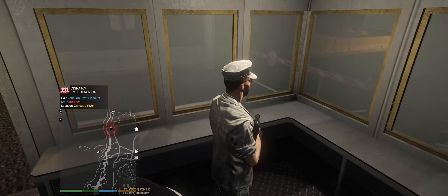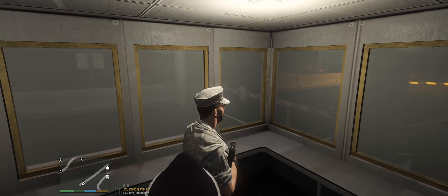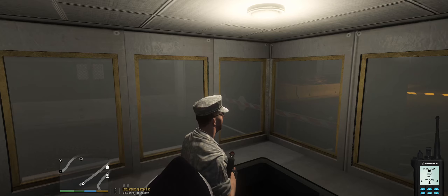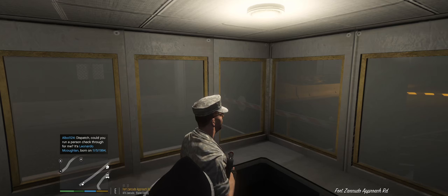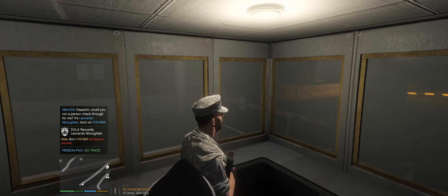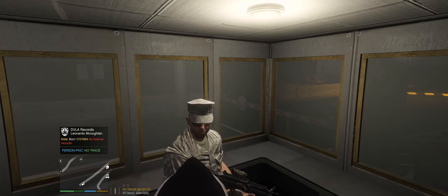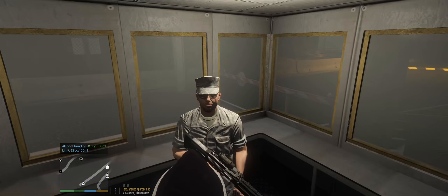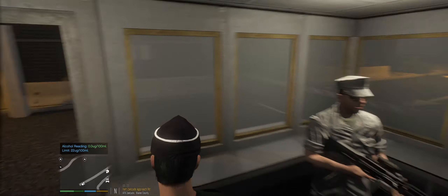Good morning, guardsmen. I'm Sergeant Black of the Military Police. We're just doing an ID check on everyone who's on duty. Can I just check your ID please? This is McCoglin — he's perfectly fine. Guardsmen, we are just doing a breath test to make sure everyone handling firearms on duty today is satisfactory. You've had no alcohol tonight, so perfect. Thank you very much — I'll let you continue your duty.